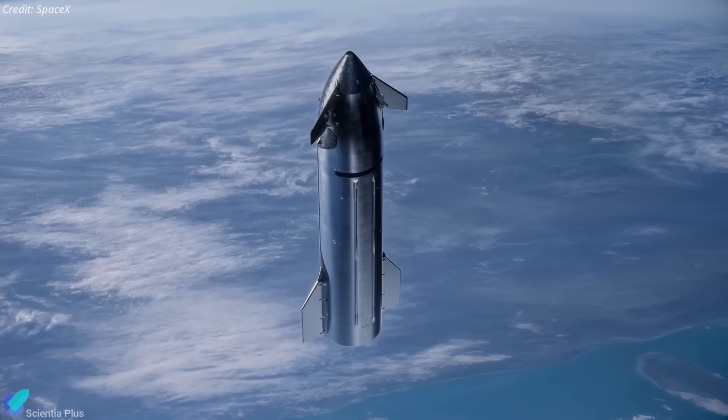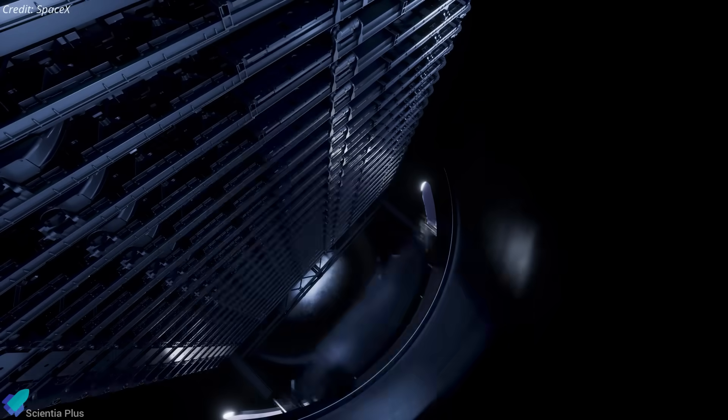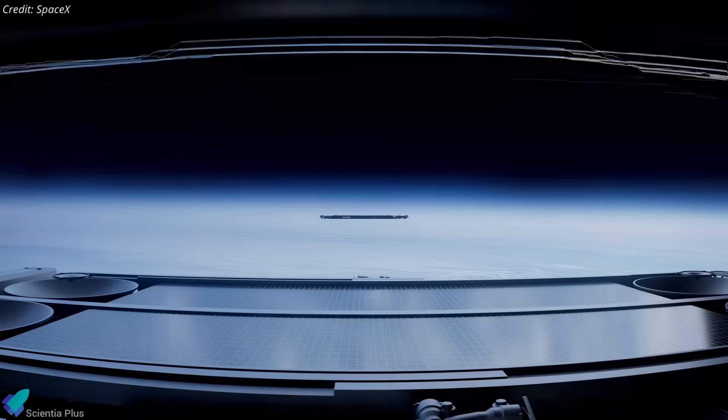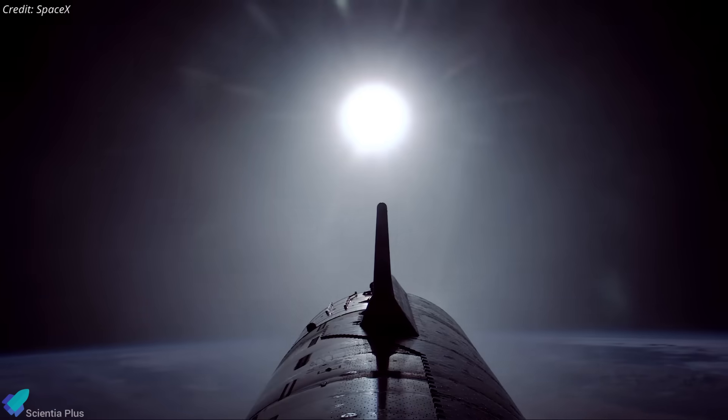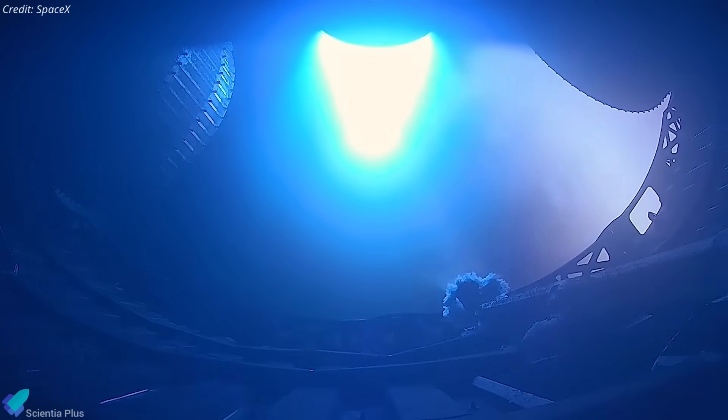Flight 11 could therefore mark Starship's transition from testing mechanisms to carrying live payloads, directly expanding SpaceX's broadband constellation. If Flight 11 achieves orbit, Ship 38 would perform a deorbit burn, marking the first attempt of its kind for Starship.